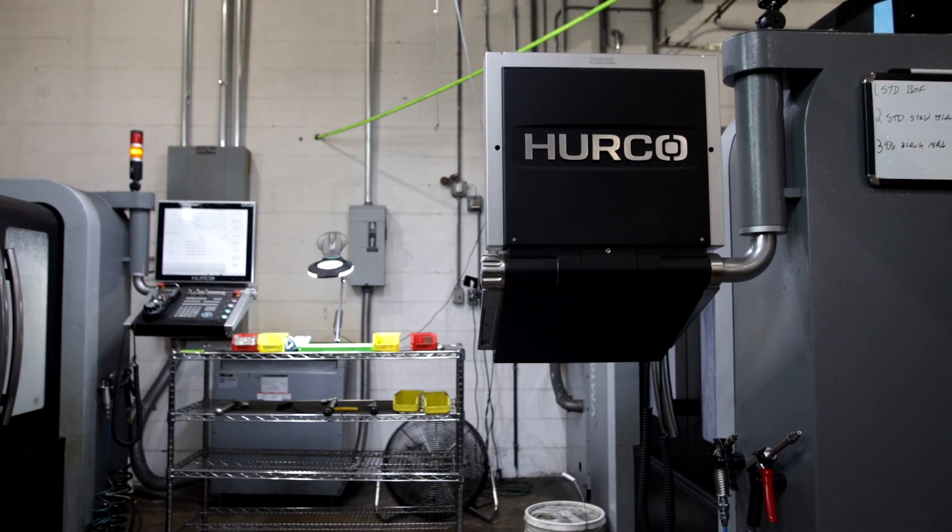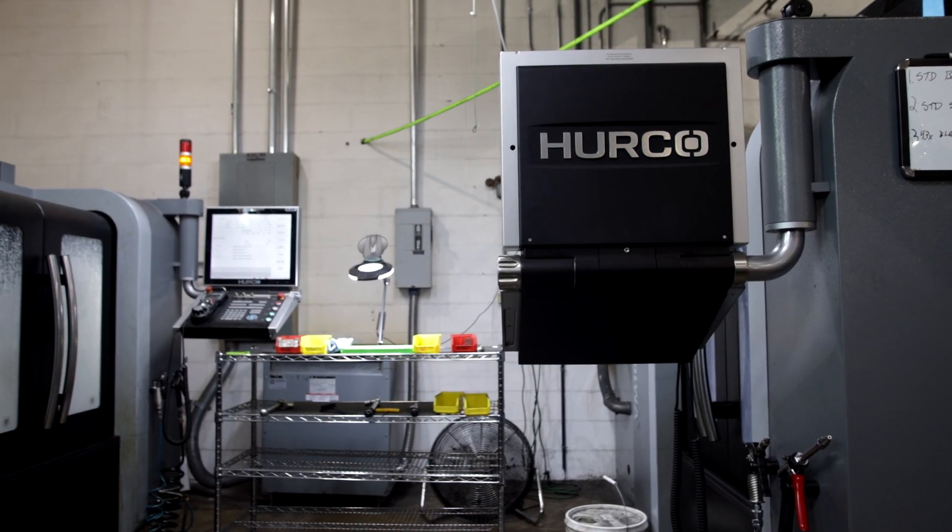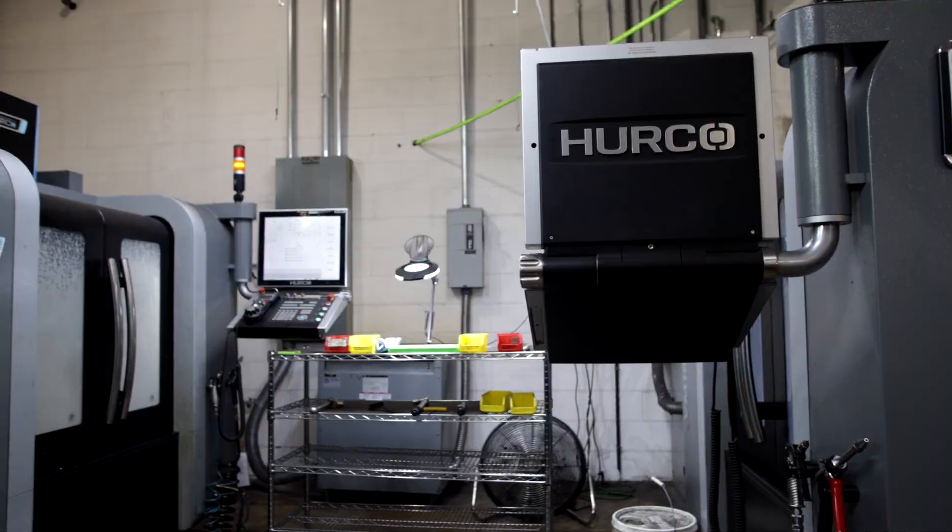It's really easy, with a lot of safety features. On a lot of other machines, if something is off you've made scrap parts. On the Hurcos, I have yet to come across an issue where I've actually had to scrap a part. They're just amazing machines.